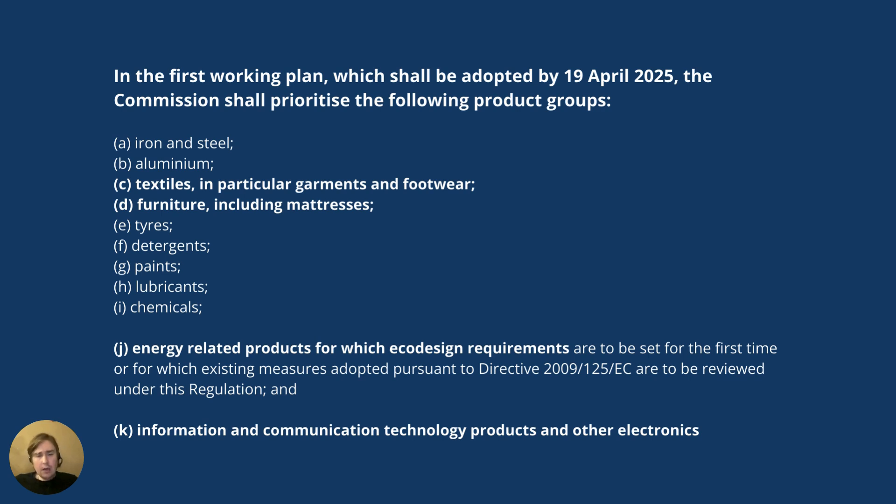Energy-related products could be, say, LED light bulbs, air conditioning units, and other products already covered by the Eco-Design Directive — but that concerns energy efficiency.